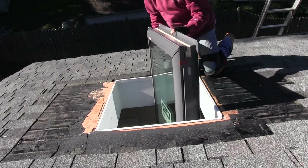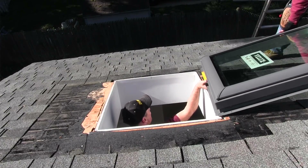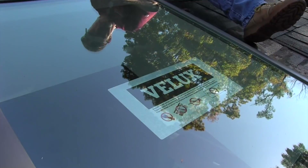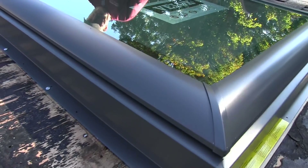As a remodeler, I use Velux brand skylights because they offer great features. First of all, they have a no-leak promise and a 10-year warranty on both product and installation — and not a lot of companies cover installation.